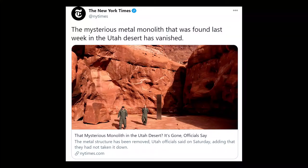Oh right, that's the other thing — the sculpture mysteriously disappeared. "The metal structure has been removed," Utah officials said on Saturday, adding that they had not taken it down. As dependent clauses go, "adding that they had not taken it down" is doing a lot of work.